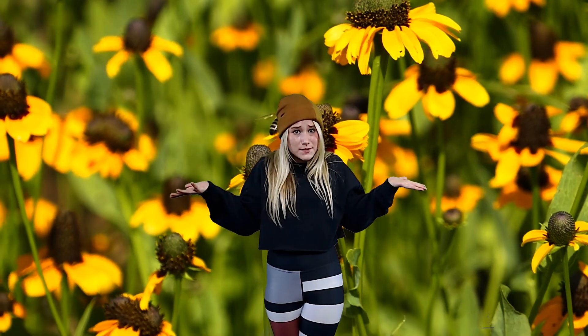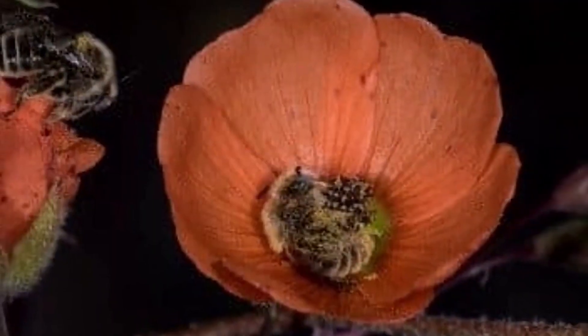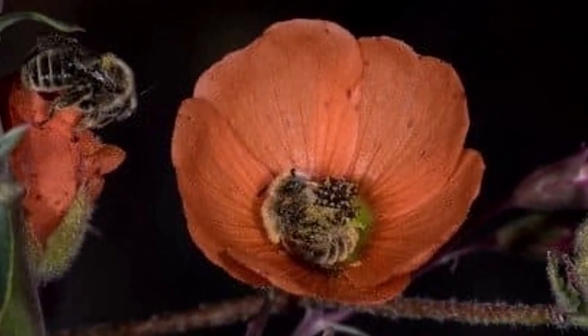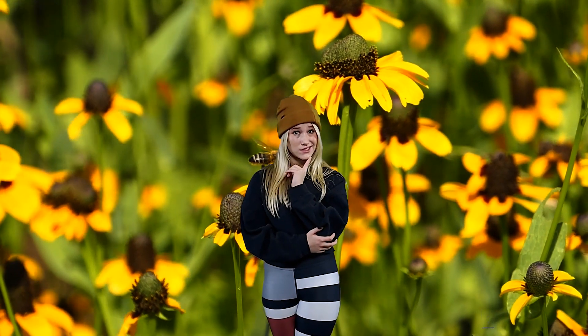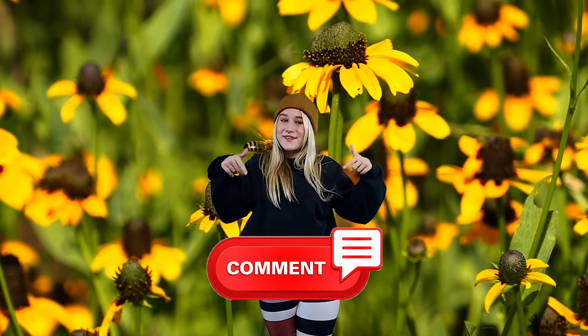So how did this bee get such a weird name? It's named after the flower it lives in — the globe mallow flower. So how did the flower get such a weird name? If you know, put it down in the comments.